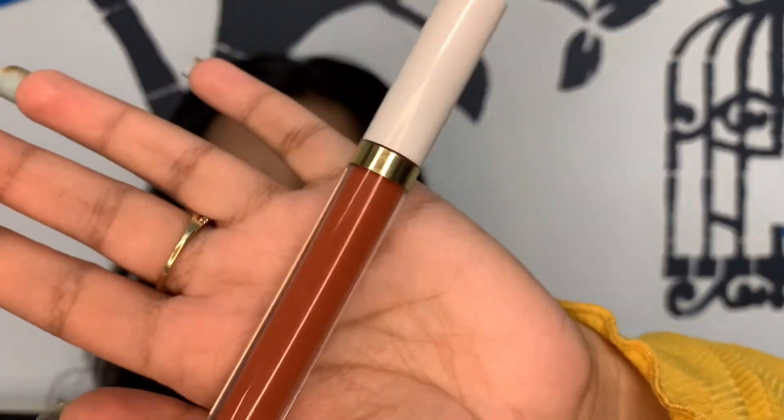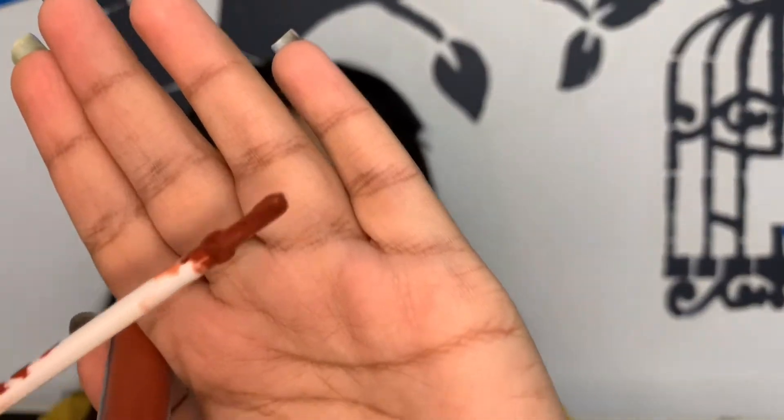The first lipstick I received from MyGlam is the MyGlam Lit Liquid Matte Lipstick in the shade 'Hookup.' It's a regular liquid matte and I really love the shade. The packaging has a clear bottle which makes it easy to identify the color when shopping online. It hugs your lips properly, is nicely pigmented, and the formula is very comfortable.